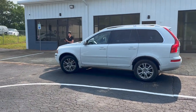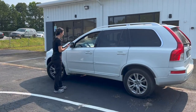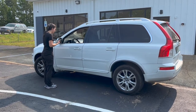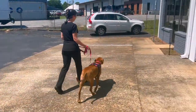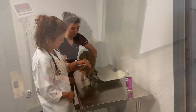Upon arrival at our clinic, you will be greeted by one of our team members who will verify your appointment information. Your pet will then be taken inside to get an accurate weight. This is very important so that we can calculate the proper dosages of drugs for surgery and aftercare.